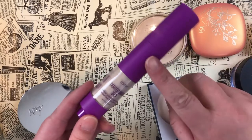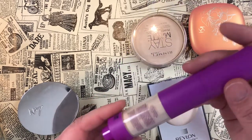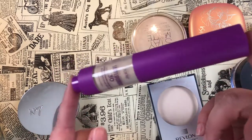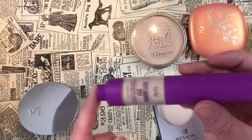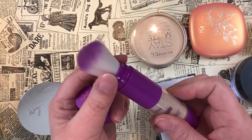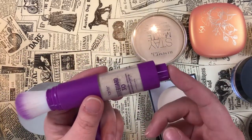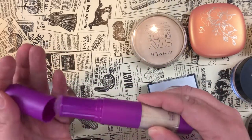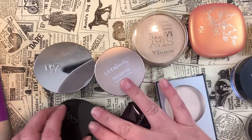One thing I won't use is the Tarte Tarte Guard SPF 30 Mineral Powder Sunscreen — this came to me by accident. The brand sent what I was supposed to get but told me to keep this. It has a little brush on top, you click a button on the bottom and powder comes out — kind of gimmicky. I know I'm not going to use it, but maybe someone else would get a kick out of it.